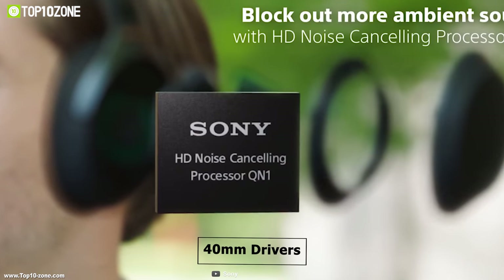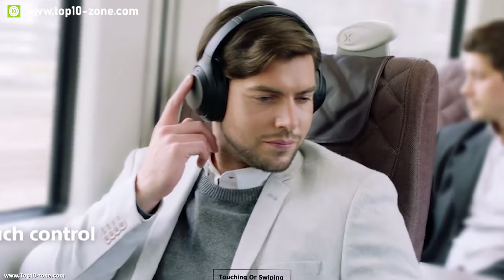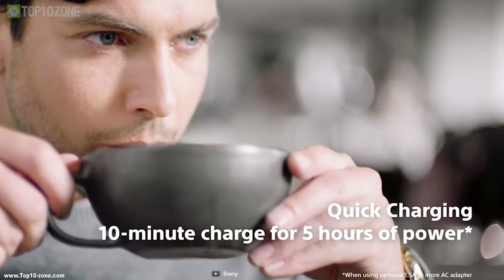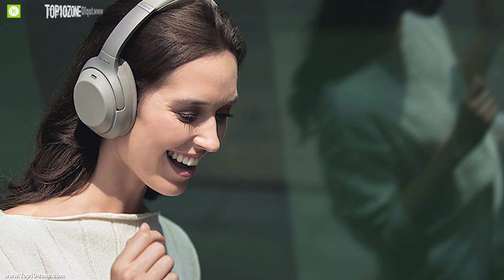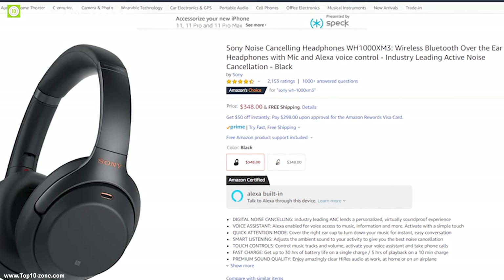A built-in amplifier integrated in the QN1 processor realizes the best-in-class signal-to-noise ratio and low distortion for portable devices, delivering exceptional sound quality. Featured with the DSEE HX Digital Sound Enhancement Engine, these headphones can produce digital music files in rich and clear sound. These headphones have powerful 40mm drivers with liquid crystal polymer diaphragms, making them perfect for handling heavy beats. You can answer hands-free phone calls with a double tap, or change tracks, adjust the volume, and make calls by touching or sweeping the panel. With a huge 30 hours of battery life, you will have enough power for even long trips. If you need to charge in a hurry, you can get 5 hours worth of charge after just 10 minutes with the optional AC adapter. These headphones are compatible with Google Assistant and built-in Amazon Alexa. With amazing reviews and ratings, these headphones can be found on Amazon at around $350.